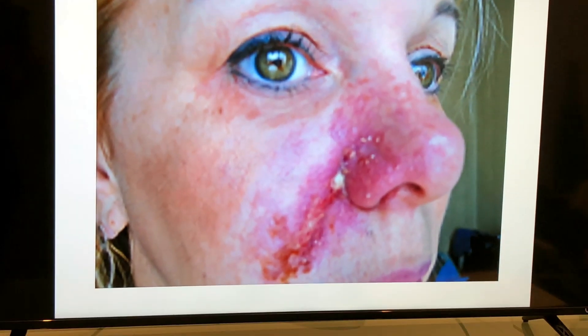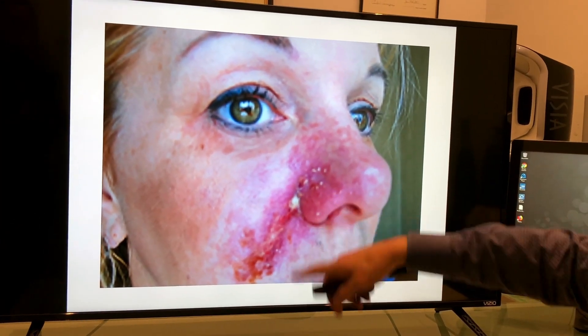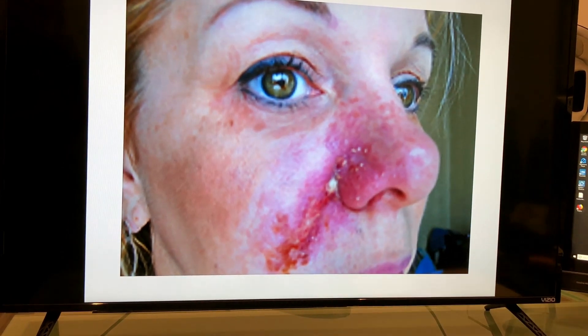Here's another one I pulled from the internet. The nasolabial fold is a very common area of vascular compromise. It's the facial vessel that becomes the angular vessel around the nose that can get occluded.